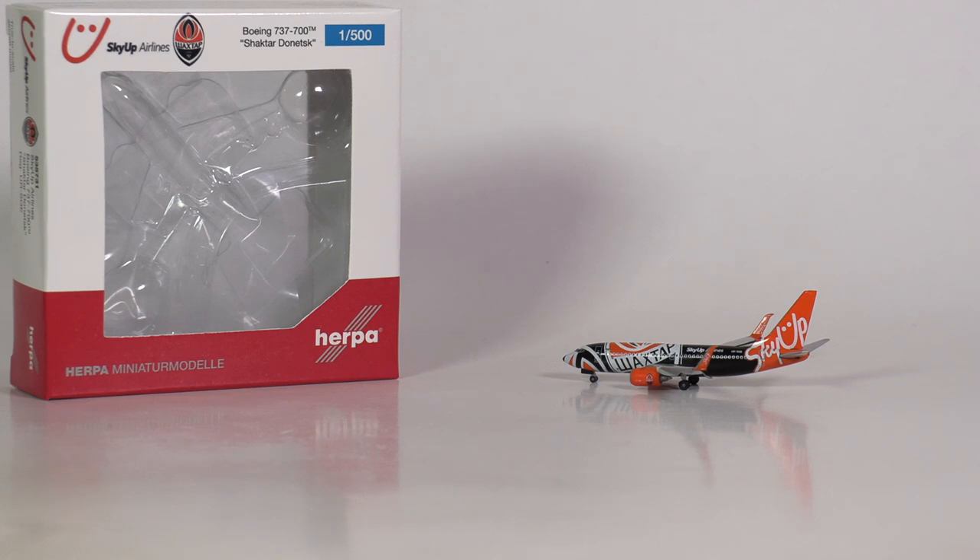For today's review we have two premieres. For the first time we see an aircraft model of Skyop Airlines in scale 500 from Harper Wings, and it is the very first 737-700 with split scimitars. Of course, we have to take a closer look.